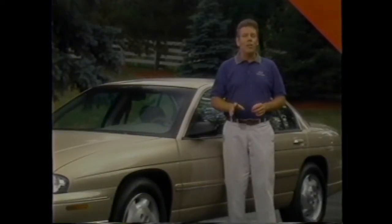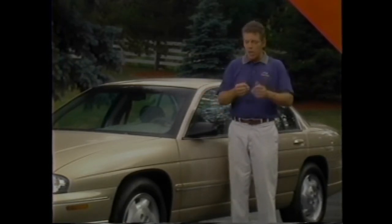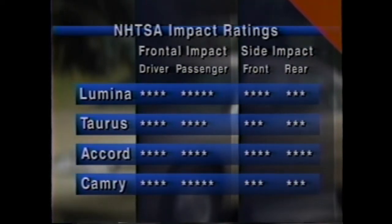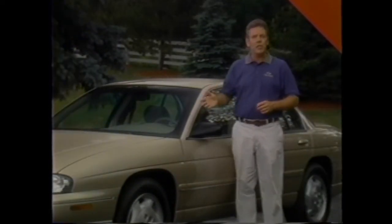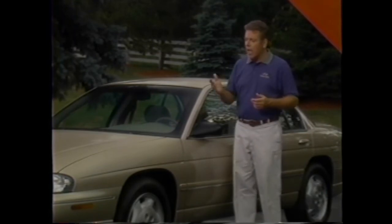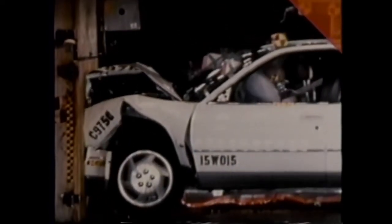Lumina also has a great reputation for safety. When it comes to front and side impact crash worthiness as measured by the National Highway Traffic Safety Administration, Lumina gets ratings as good or better than any of its major competitors — only the Accord does slightly better in rear-side impact tests. Lumina has built-in crumple zones specifically designed to help disperse energy and channel it away from occupants. Crush points built into the vehicle help the sheet metal and body structure fold in a controlled manner — crash test footage shows the hood and front fenders folding like an accordion, dispersing the huge amount of energy generated in a crash.